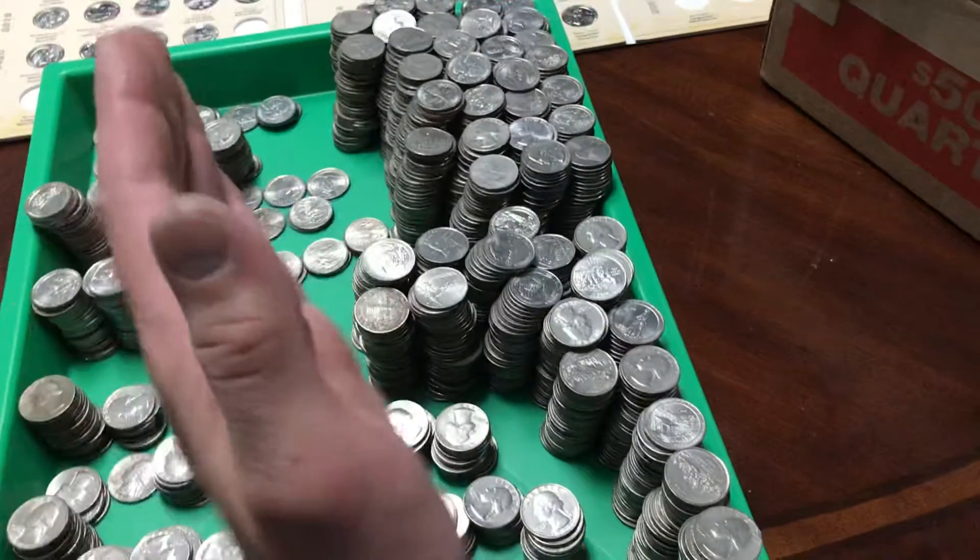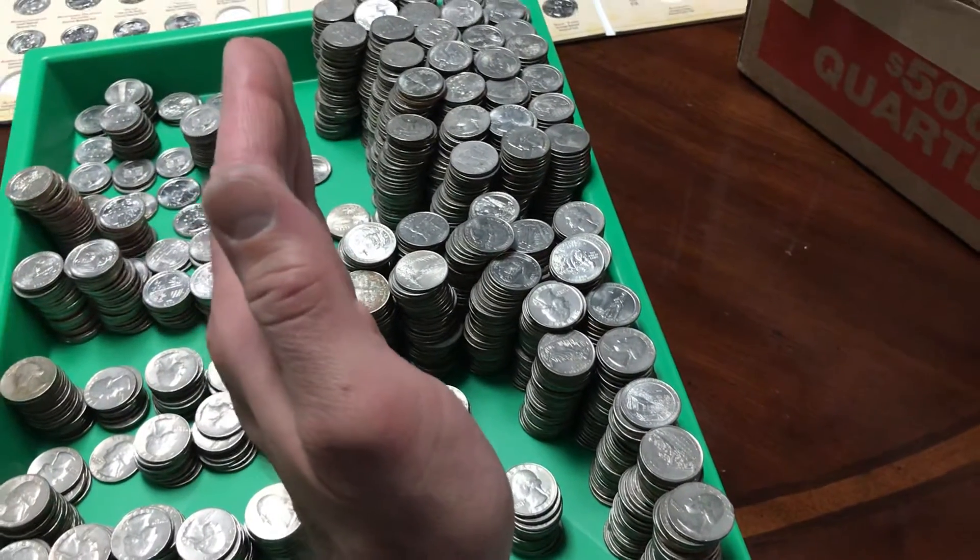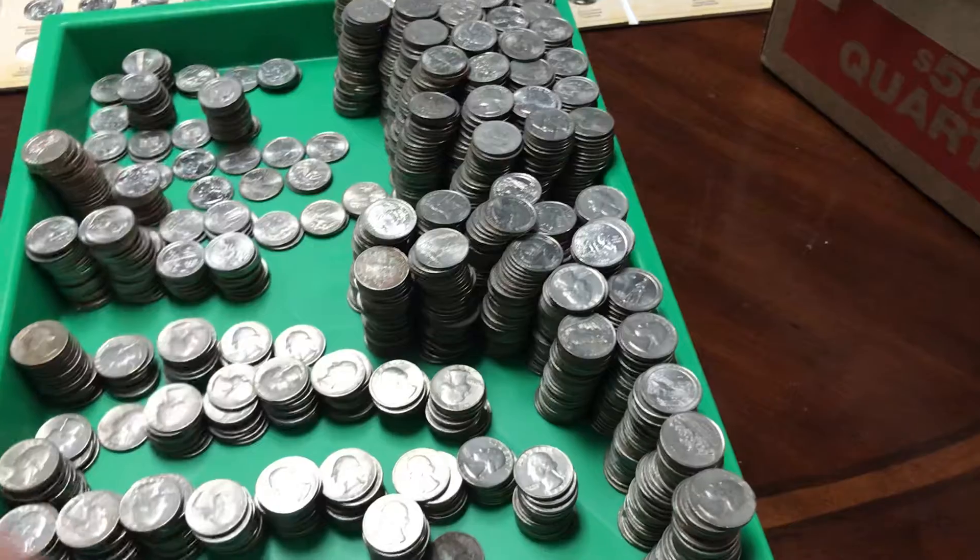All these on this side will go back to Coinstar, and I will do the Amazon gift card so there's no fee.